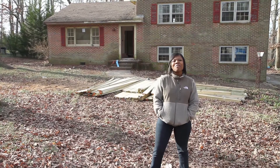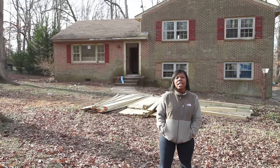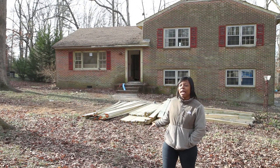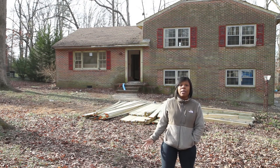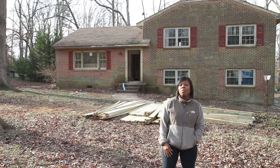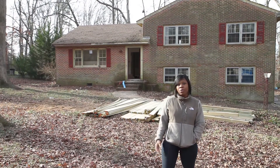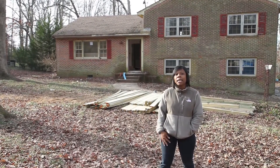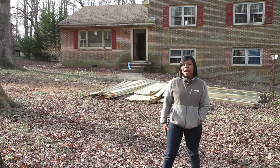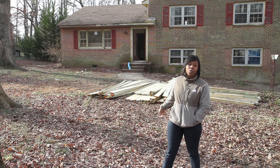Hi guys, this is Carla Purdy and I'm here at 12800 Percival Street in Chester, Virginia. As you can see from the outside, we've already started doing the renovation and it still needs some work. Since the last time you were here, we've cut down a lot of trees — this house had a huge amount of trees — and we also cut down all of the bushes.